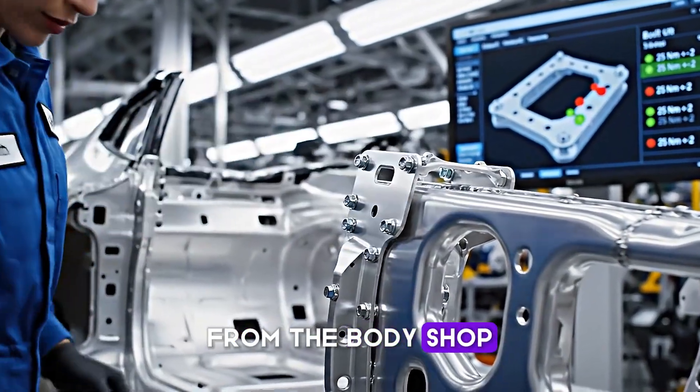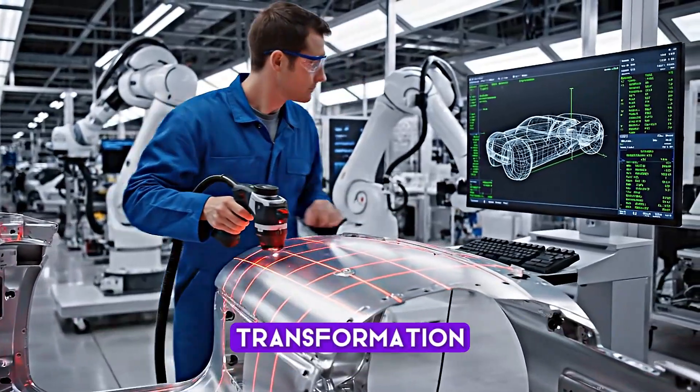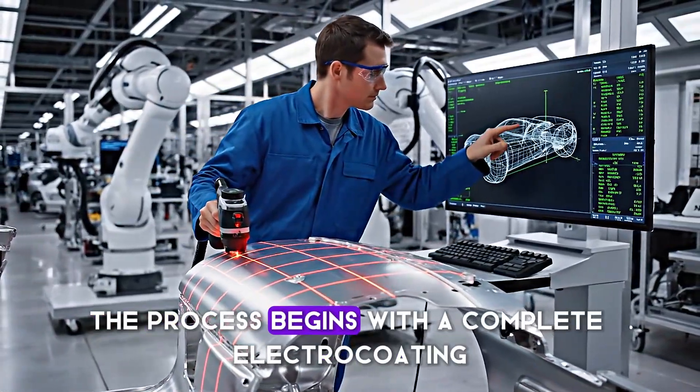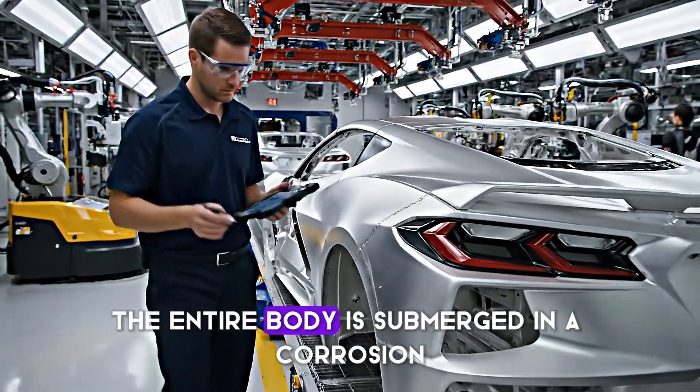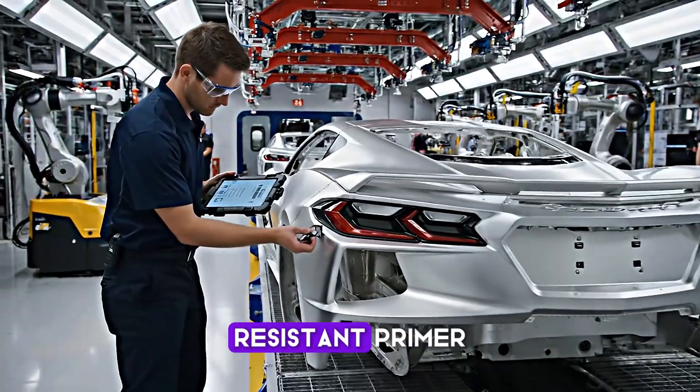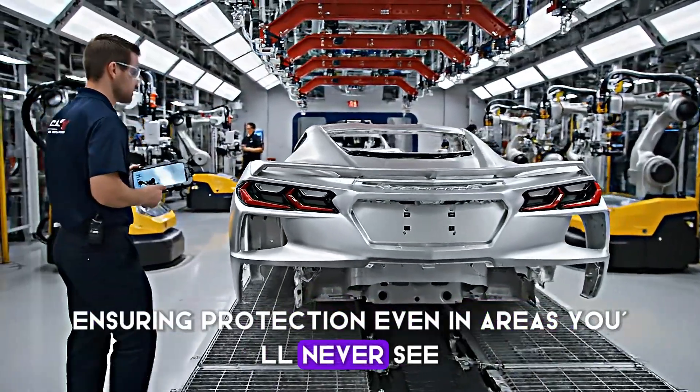From the body shop, our bare shell enters the paint facility, where it undergoes one of the most critical transformations. The process begins with a complete electro-coating immersion bath. The entire body is submerged in a corrosion-resistant primer, ensuring protection even in areas you'll never see.